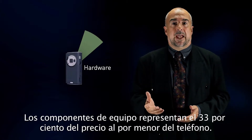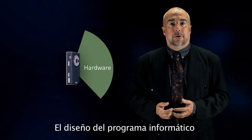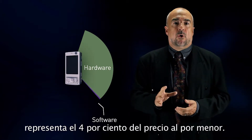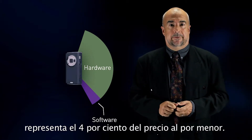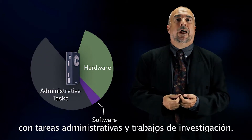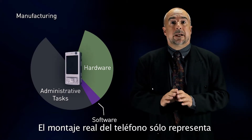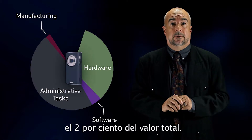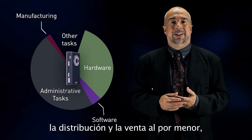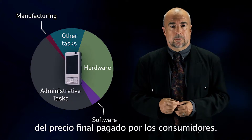The hardware components account for 33% of the mobile retail price. The software design, mainly licenses and copyrights, represent 4% of the retail price. 47% of this price is due to research and administrative tasks. The actual assembly of the telephone accounts for only 2% of the total value. Other tasks, mainly distribution and retailing, represent 15% of the final price paid by the consumers.